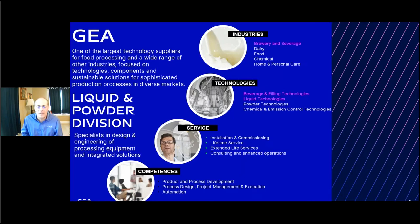We are well established in North America, offering installation, commissioning support, after-service, and consulting, along with several other kinds of support for customers growing in this industry. Our competencies span product and process development, process design, project management, automation, and execution.